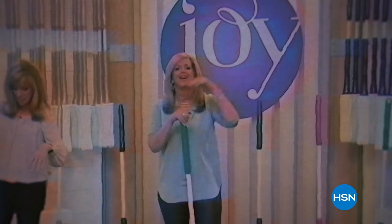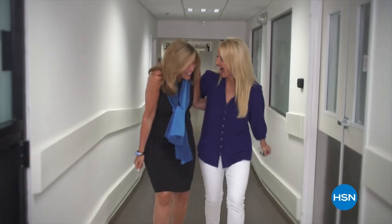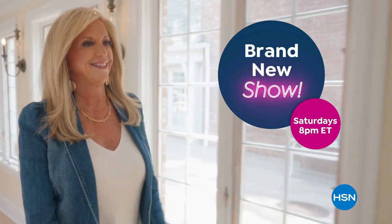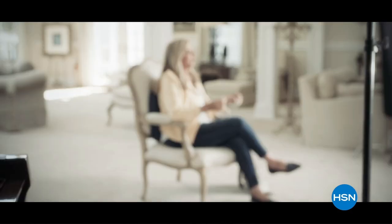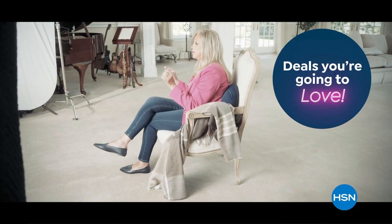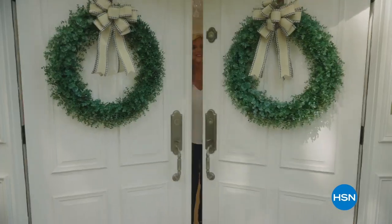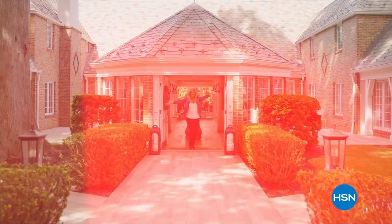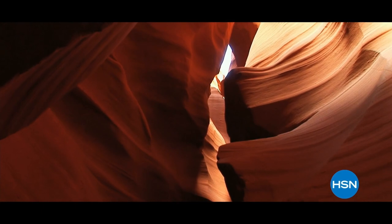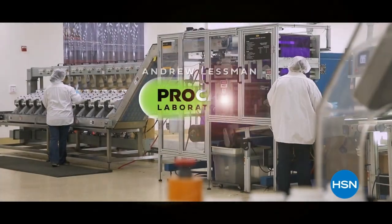Since I brought my first invention to the world over 25 years ago, HSN has been my home. Now I'm inviting you to my house for an all-new show — Joy Live, every Saturday. Join me as I find the best HSN products for you and the stories behind them, from unique finds to deals you're going to love.